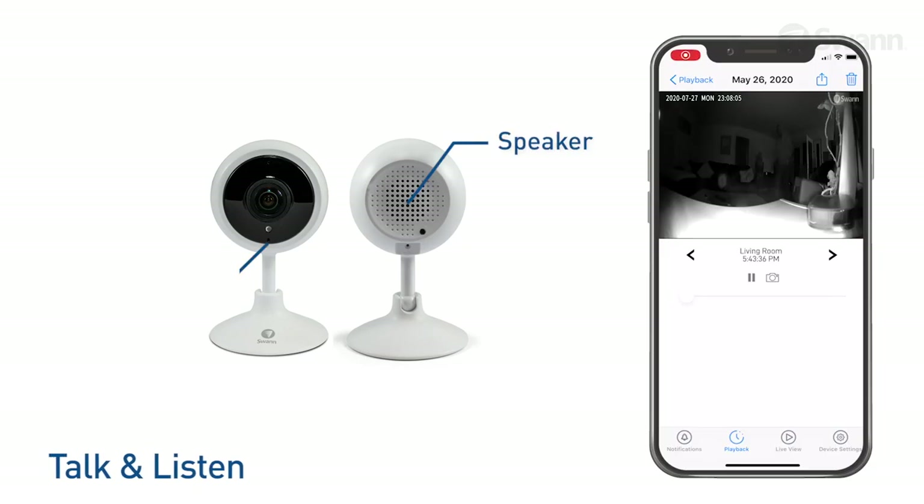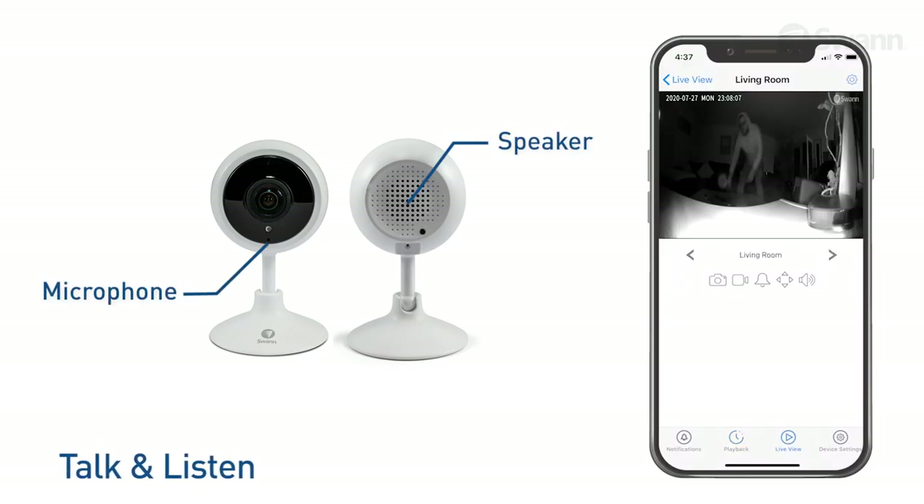A built-in microphone and speaker lets you talk to visitors, warn intruders, or sound the siren to scare them away.